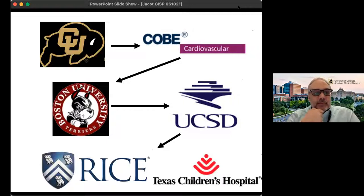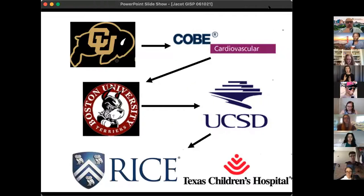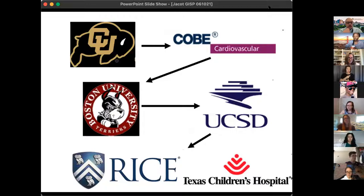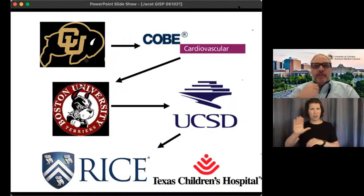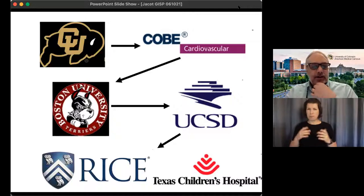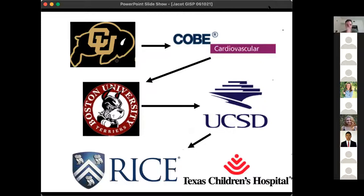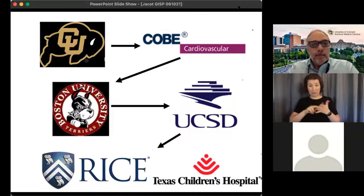I then got my first faculty appointment at Rice University and Texas Children's Hospital, located in Houston, Texas. Rice is a fairly small university — about 2,000 undergrads and about 3,500 grad students — very research-heavy. My laboratory was in a building owned by Texas Children's Hospital, which made it really easy to get access to tissues and to collaborate with surgeons. I was there for nine years and got tenure at Rice.